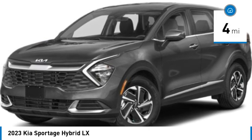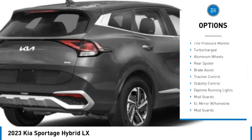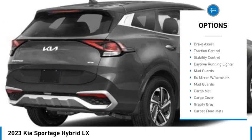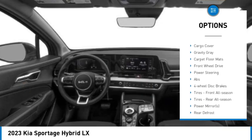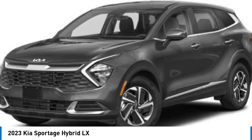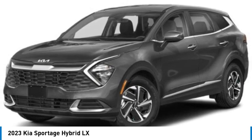Here are some of this vehicle's great options: rain-sensing wipers, tire pressure monitor, turbocharged, aluminum wheels, rear spoiler, brake assist, traction control, stability control, daytime running lights, and mud guards.